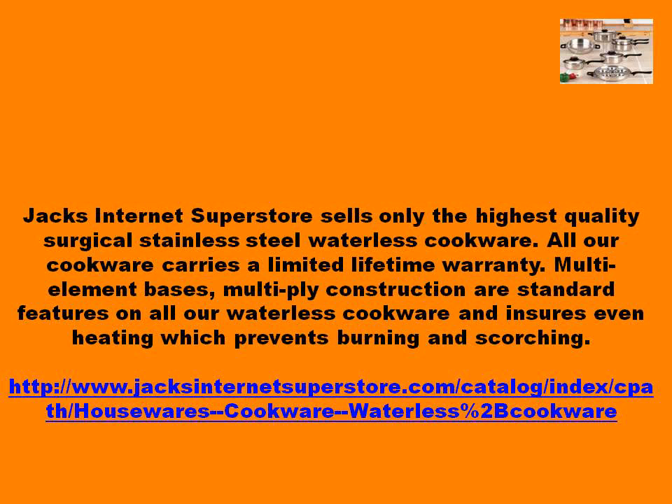Jack's Internet Superstore sells only the highest quality surgical stainless steel waterless cookware. All our cookware carries a limited lifetime warranty. Multi-element bases and multi-ply construction are standard features on all our waterless cookware and ensure even heating, which prevents burning and scorching.